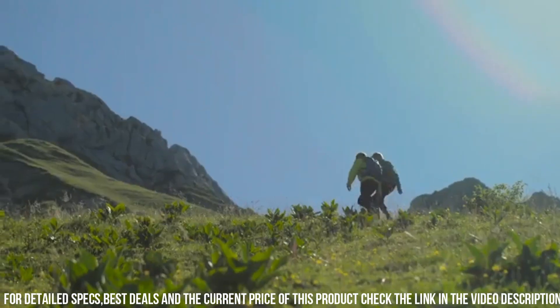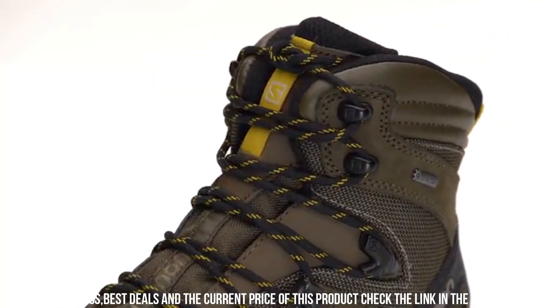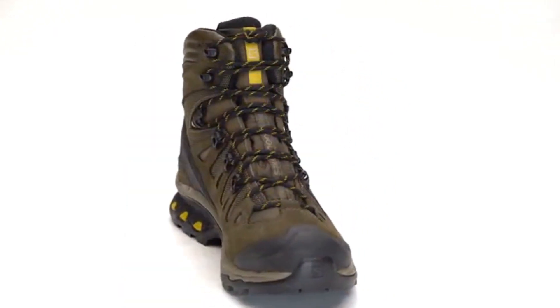Elevate your backpacking experience with the Salomon Men's Quest 4D3 GTX Backpacking Boots, your reliable and sturdy partner for memorable outdoor adventures.